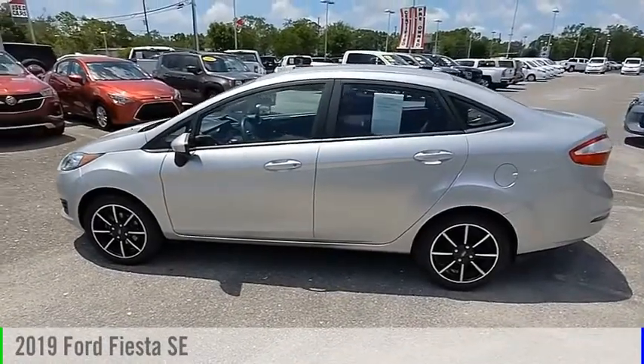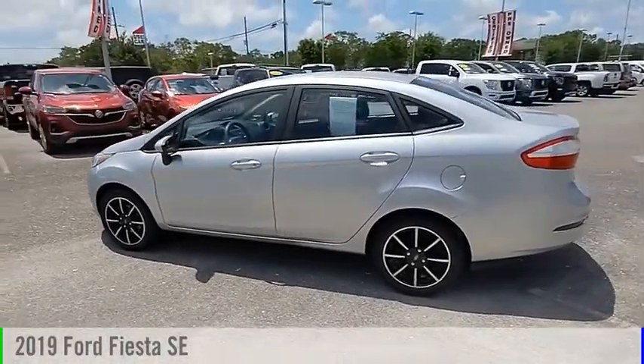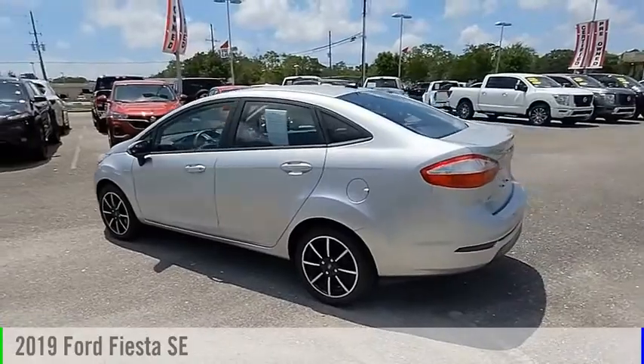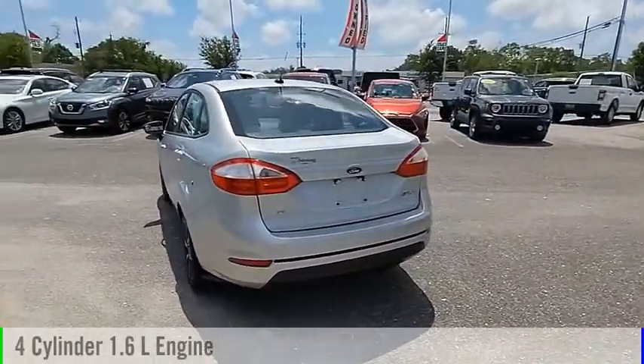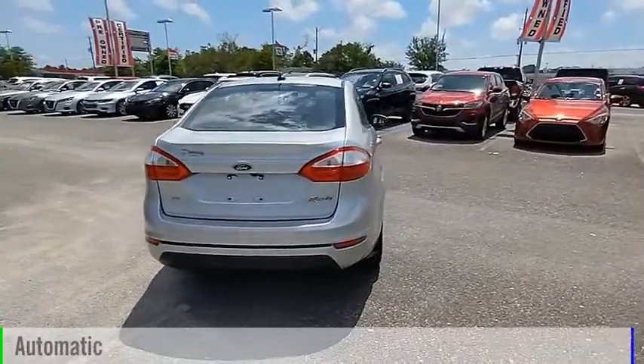Looking for the right vehicle? Check out the 2019 Fiesta. This vehicle is powered by a front-wheel drive, four-cylinder, 1.6-liter engine, and comes with an automatic transmission.